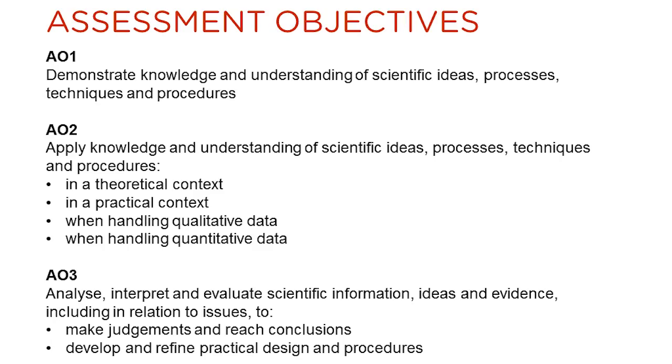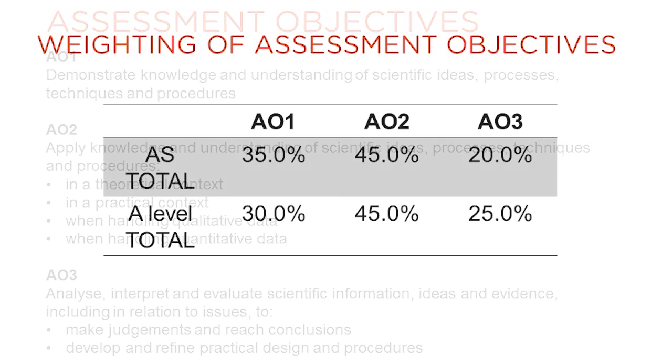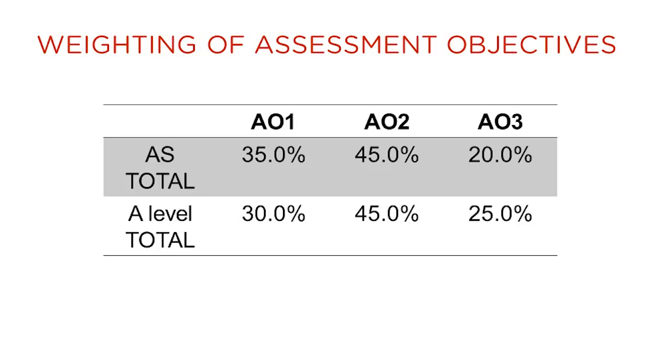This slide lists the assessment objectives for both AS and A-level physics. However, there is a greater weighting of assessment objective 3 in the A-level qualification compared to the AS.